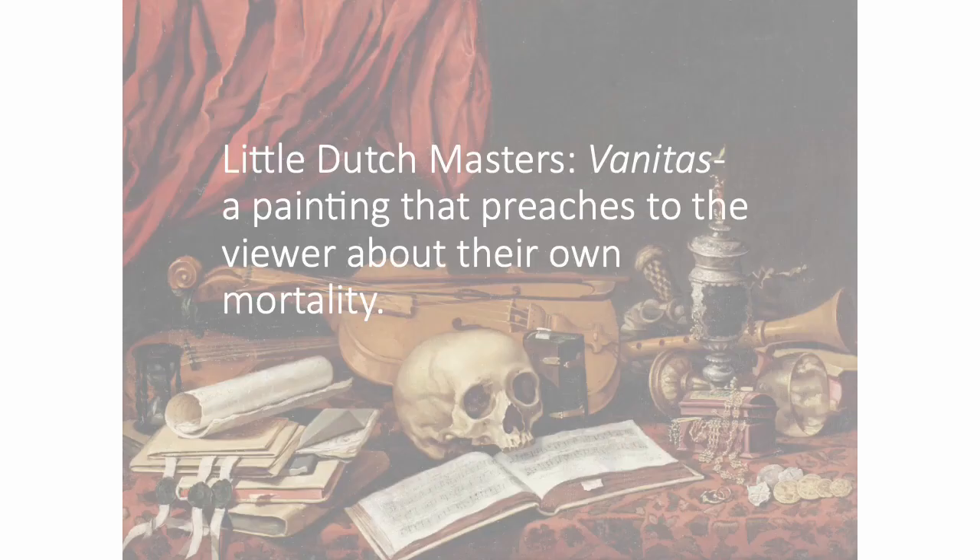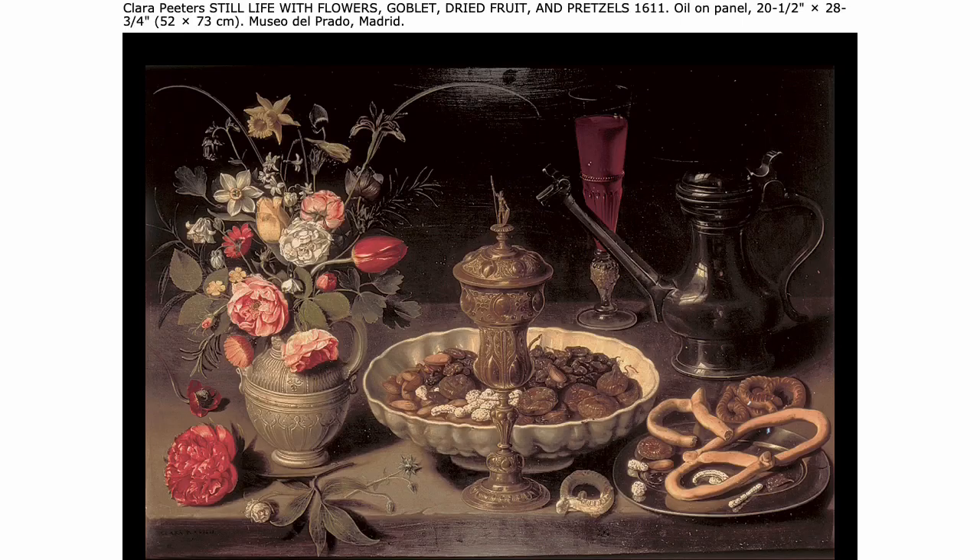The area seems to have regional specialties. This is a Vanitas. You can see that the artist uses items that would be recognized as worldly items. The person commissioning the still life would have been well-traveled. Travel in the 17th century was something that only people of upper middle class or of the aristocracy were able to do.